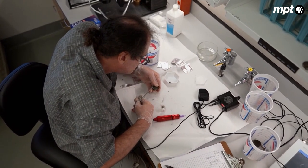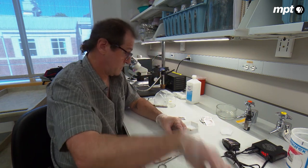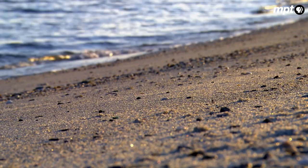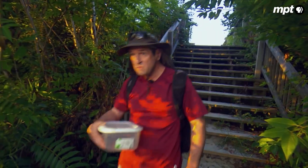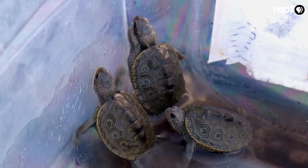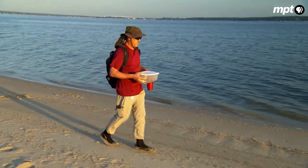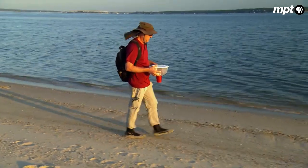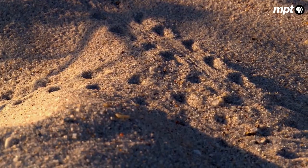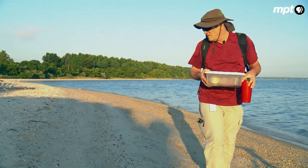Chris puts a notch on each shell and tattoos a unique number on the plastron. That will help him identify them in case they ever cross paths again. We've got these animals back at their nesting site. We're going to take them about a half mile up the beach to where the nest is actually located and then give them their first taste of freedom. And if the web of tiny tracks criss-crossing the sand is any indication, Chris's terrapins will be in good company.